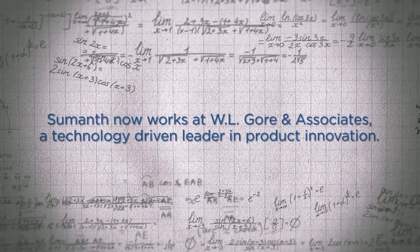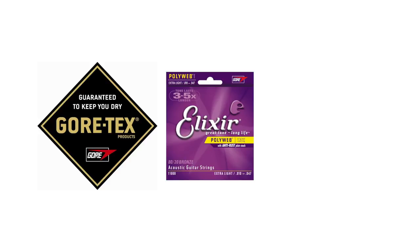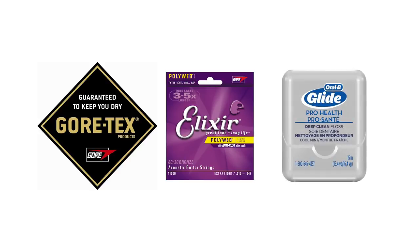WL Gore — they are leading technology innovators. They make a huge range of industrial and medical products, all based on their expertise in very specific materials. You might have heard of some of our stuff: Gore-Tex is a very famous one, Elixir guitar strings, and we also make Glide dental floss.